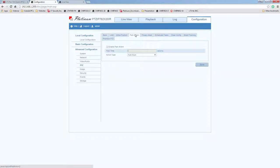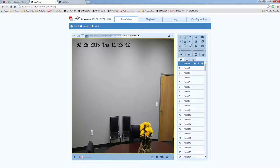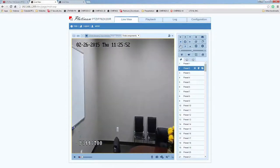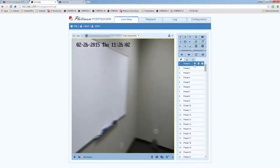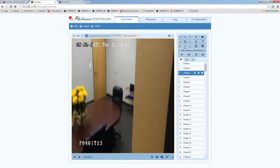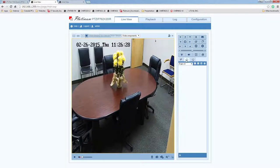Park Action — before I move on to that, I want to show you how to set up presets first. The PTZ camera has up to 256 presets you can set — more than 200 points of view. For example, the first preset I want to look at the door, so I save that preset. The second preset I want to look at the whiteboard, and I click Set. This way I can easily jump from one preset to another very quickly.